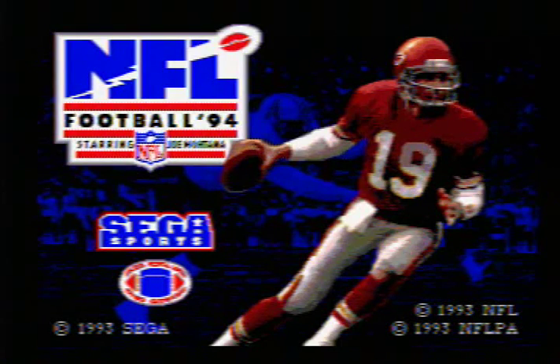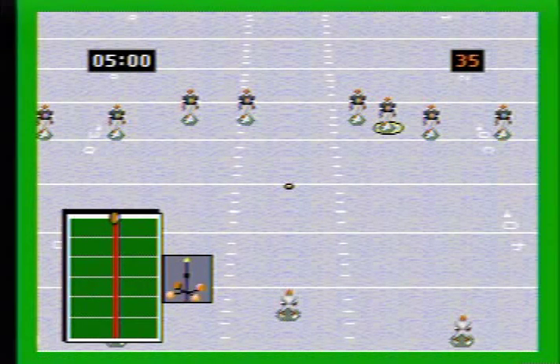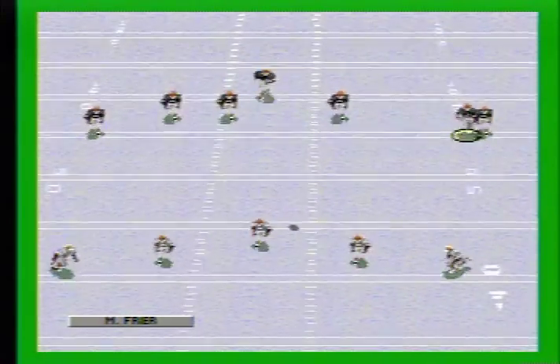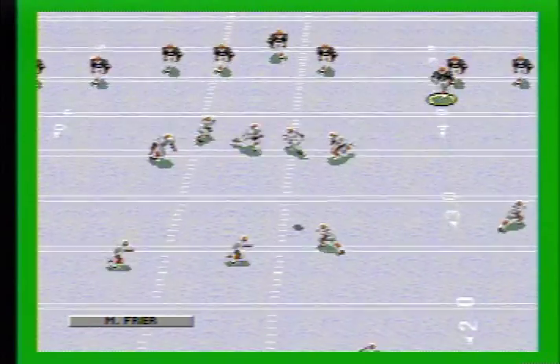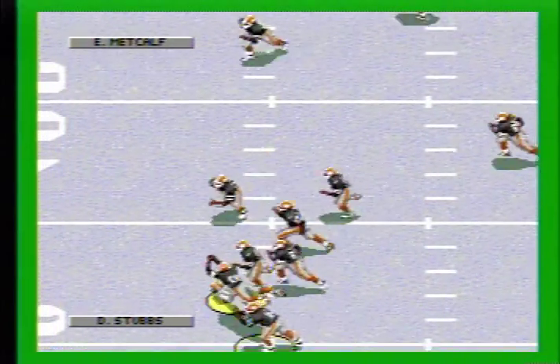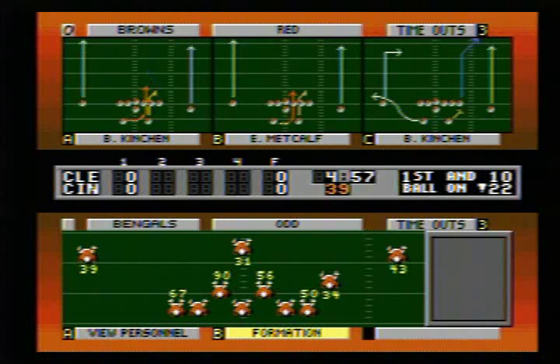NFL Football 94. Welcome to the game between the Cleveland Browns and the Cincinnati Bengals. It's a cold and snowy day here in Cincinnati. The kicking team comes on. Good kick. Takes it to the 20. It's a 53-yard kick. The Browns will start first and 10 at the 22-yard line.